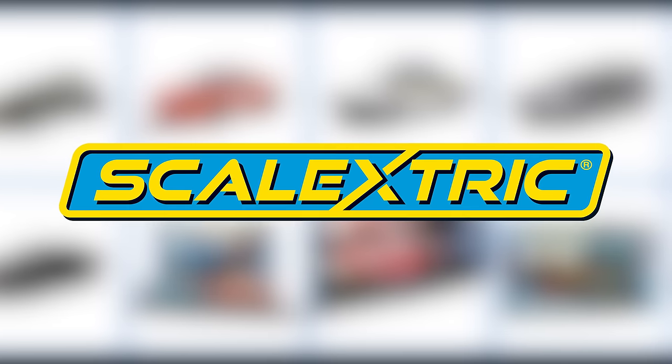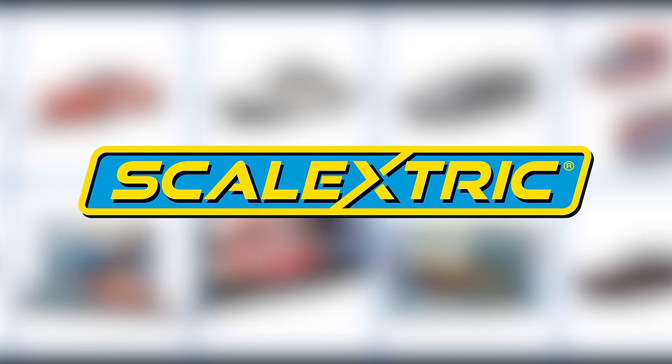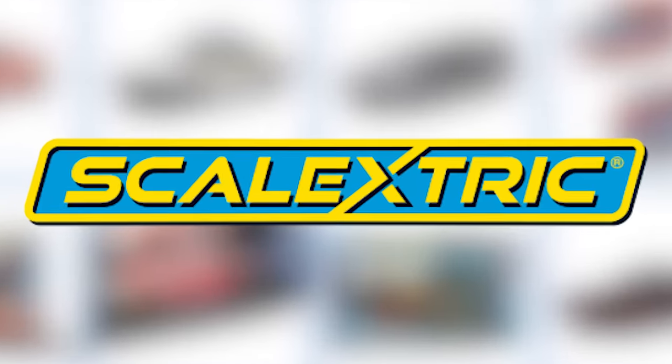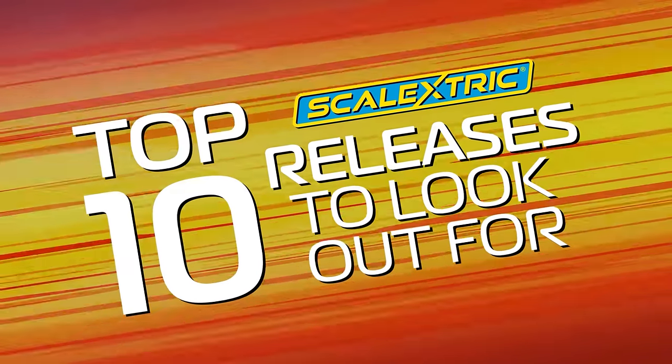We have some truly fantastic releases prime for this year and we're proud of all of them. However, these are some items we know you're not going to want to miss. This is the top 10 new releases to look out for in 2021.